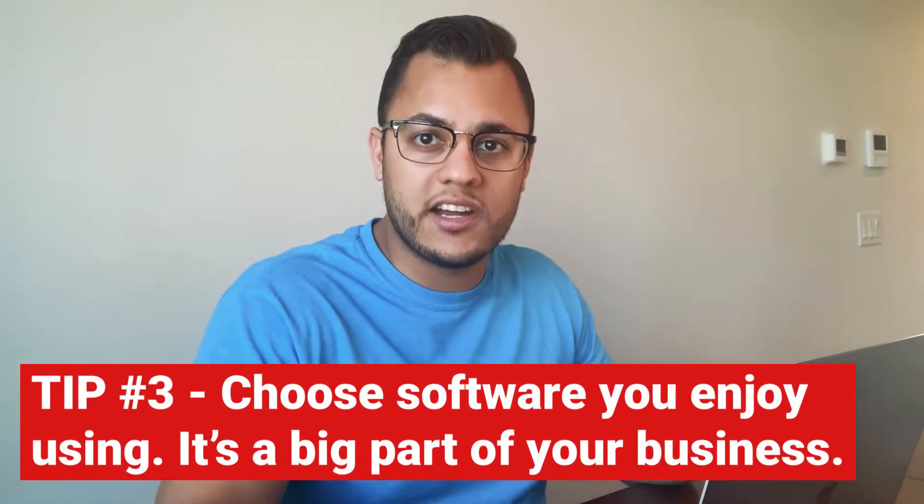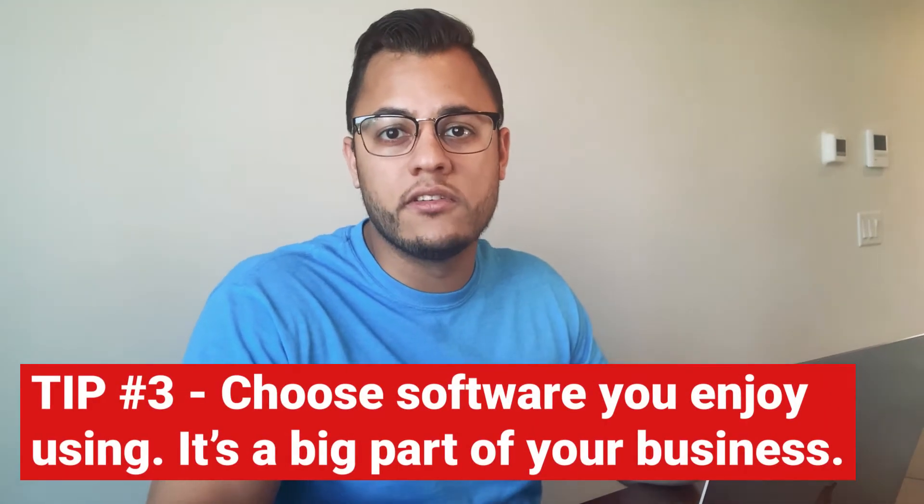With Jobber, I've never had that issue, which is one of the reasons why I went with them over the tons of other options. If you're going to choose a software, choose something that you enjoy using since you're going to be using it all the time and it's so important to your business.